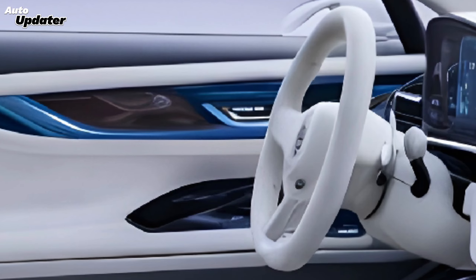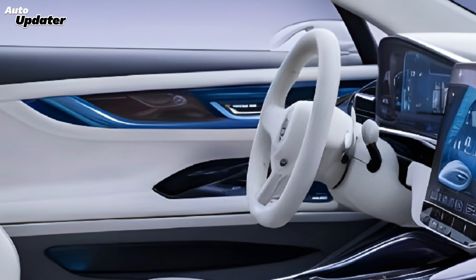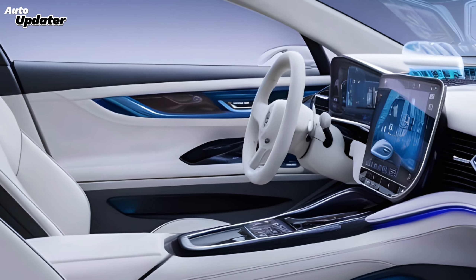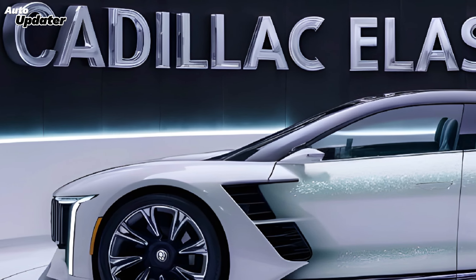The driver-focused cockpit is a marvel of ergonomic design. The digital instrument cluster and the massive infotainment screen blend seamlessly into the dashboard, creating a modern and intuitive interface. But the real magic happens in the back.